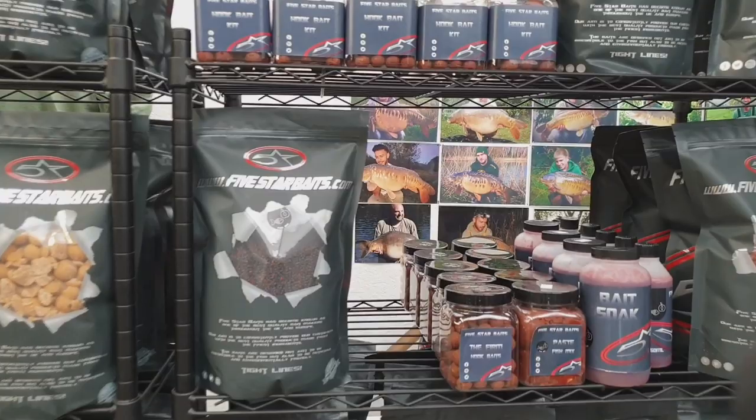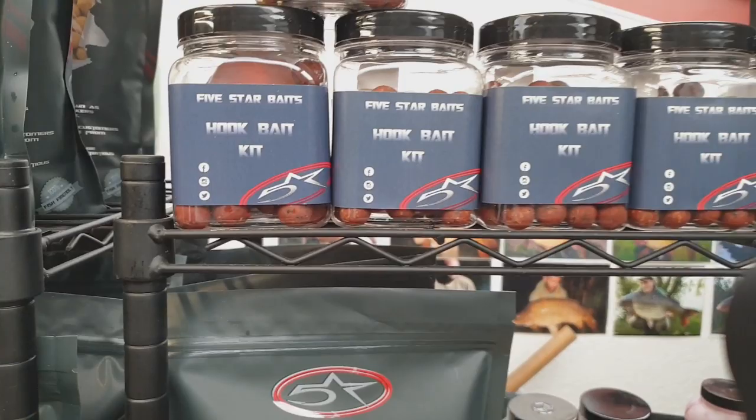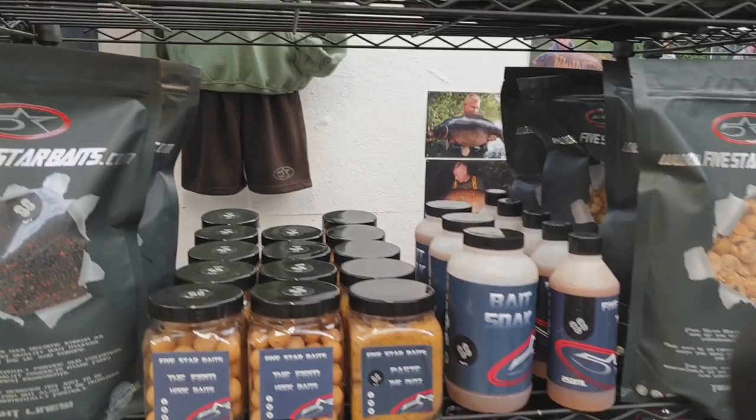We've got four boilies in the range at the moment. The first one you're looking at right here is the Fish Mix. This is a peach and pepper kind of flavour — it's got 13 powders, one of which being Robin Red, which is where it gets its colour from. There are several liquids in this boilie range as well.